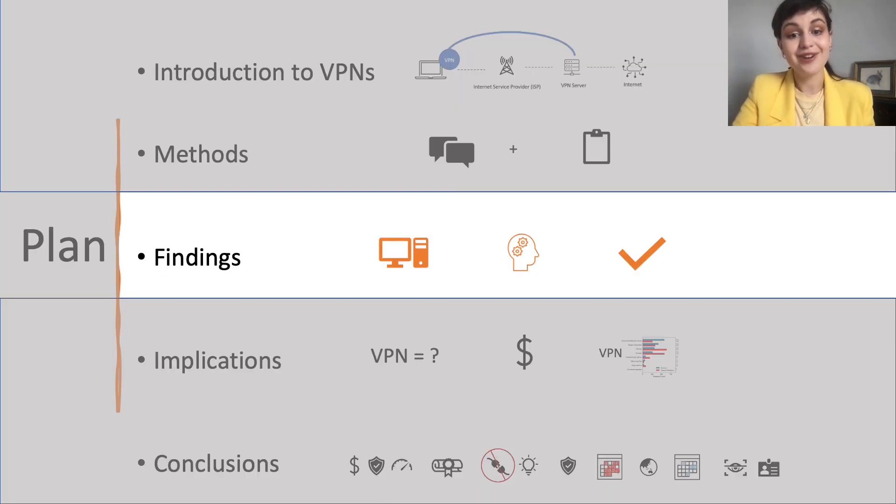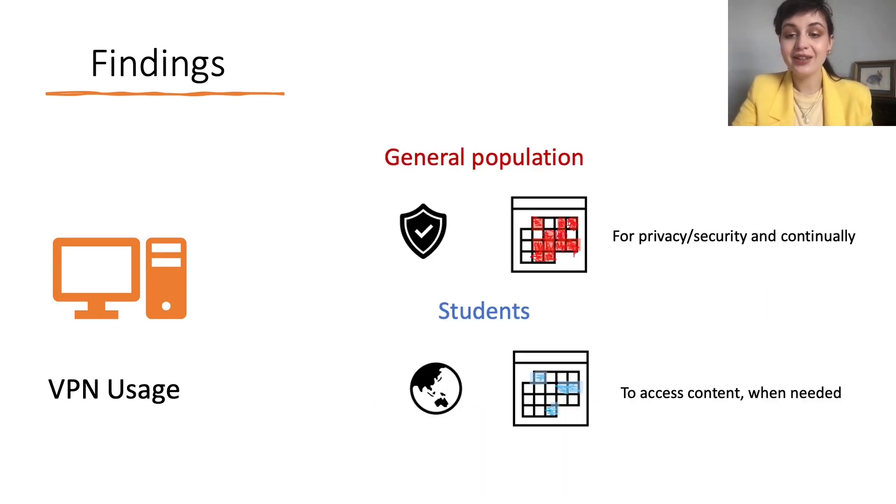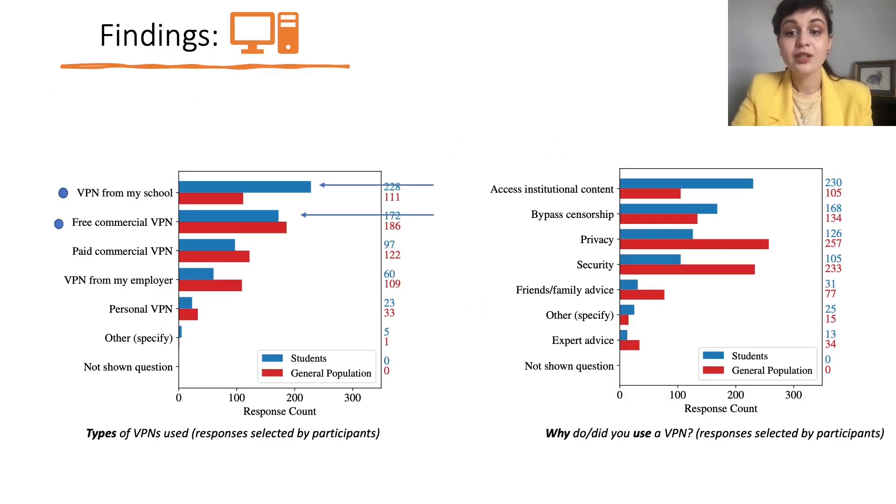I will talk about how our participants used VPNs, what they believed VPNs are, and how they selected VPNs. Starting with VPN usage: the general population uses VPNs more for security and privacy and tends to use VPNs continually, while students also valued these goals but tended to use VPNs to circumvent access controls. Looking at the numbers, most student respondents used the VPN offered by the university, and nearly half also used free commercial VPNs, reporting use for accessing institutional content and bypassing censorship.